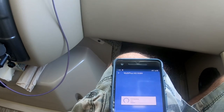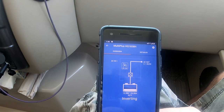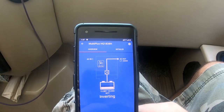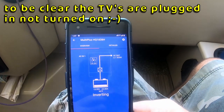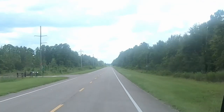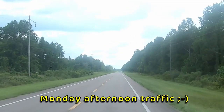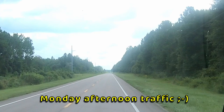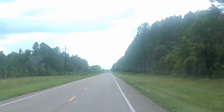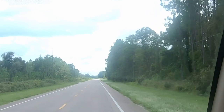The inverter is running at about 305 watts. We have a lot of phantom loads — like three TVs on — and the refrigerator running on AC. We're in rural Florida on a nice smooth wide road. We're headed to Chiefland, Florida — Manatee Springs State Park.